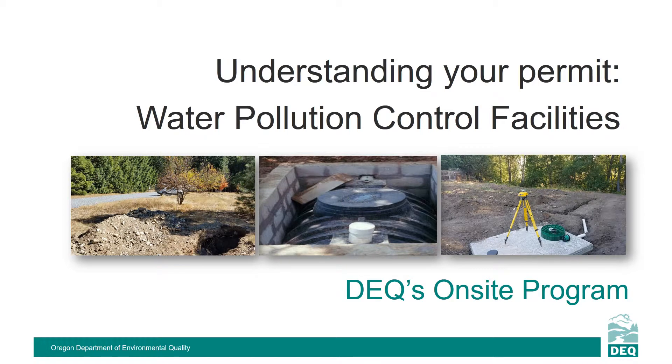The Oregon Department of Environmental Quality oversees the permitting of on-site septic systems throughout Oregon. In general, the permitting of septic systems can be split into two categories: residential systems that are issued a construction installation permit, and large systems, known as water pollution control facilities, that are issued individual permits. The following information is intended to help those who hold water pollution control facilities permits understand their permit requirements and the steps they can take to make sure their large septic systems are efficient and safe.